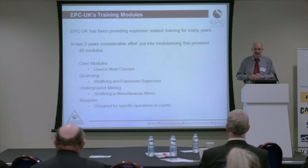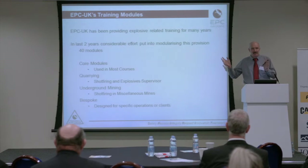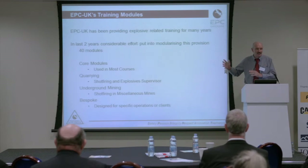If you came along to us and did a shot-firing in miscellaneous mines, for example, you'd get these modules — you'd get them in the shot-firing course. We have some quarrying-specific modules for the shot-firing course and the explosive supervisors course. I mentioned underground mining — we've probably trained as many people in underground mining in the last year as we have in quarrying, quite an incredible number. And we also have bespoke courses.